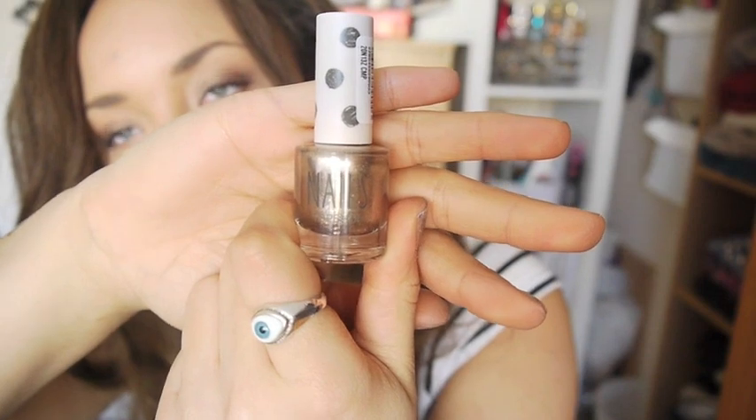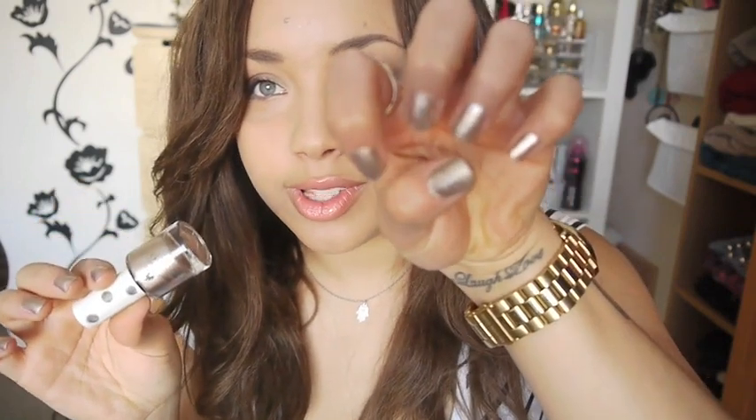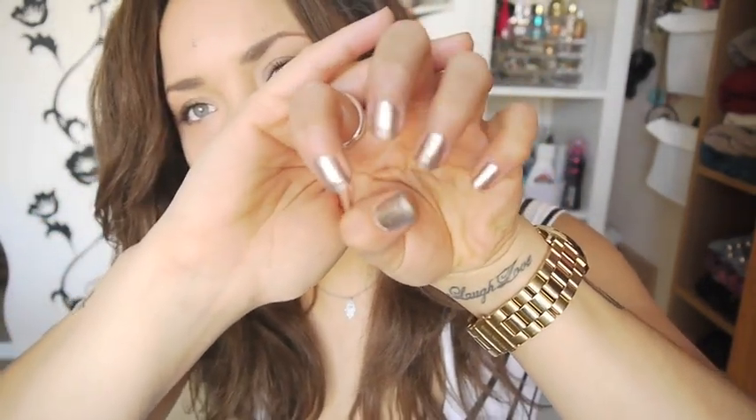I love Topshop nail varnishes. I always hover at their makeup section. I got this one which I'm wearing at the moment - it's called Crystal Clouds. It's very similar to Moonshine which I also love, just a bit more gold. If you have Moonshine I wouldn't recommend running to get this because it's very similar, but it's such a nice Christmas colour. It was £5.